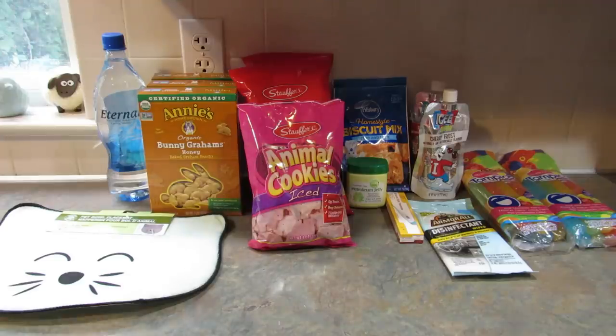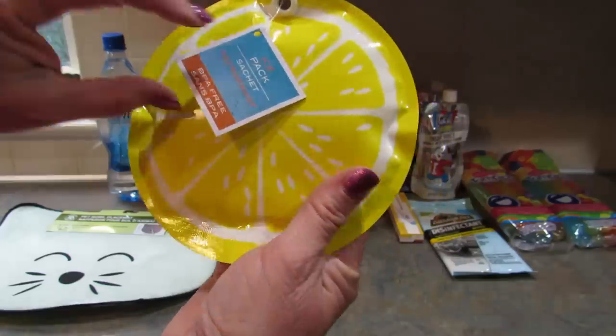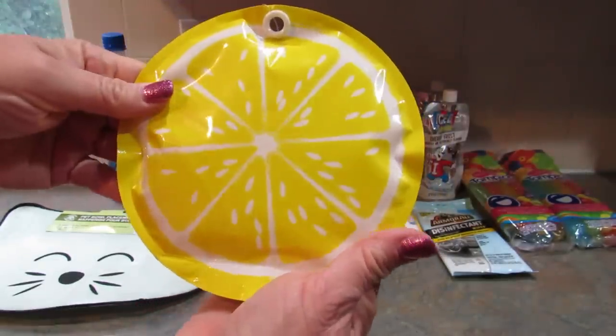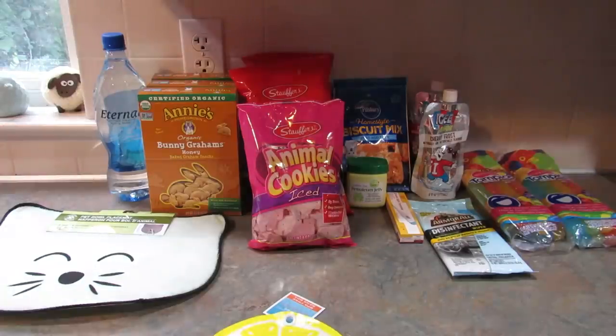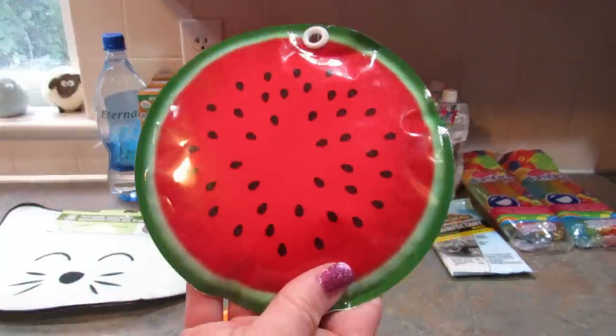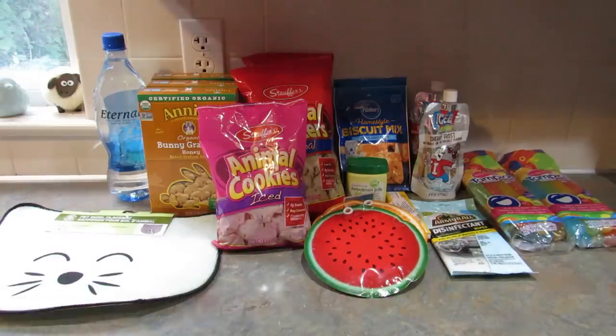I saw these hanging up and thought they were really cute and helpful — these are ice packs. I got one lemon, one orange, and one watermelon. They're BPA free. Summer's coming and these would be good if you want to take some lunch somewhere — you can throw these in to keep it nice and cool.